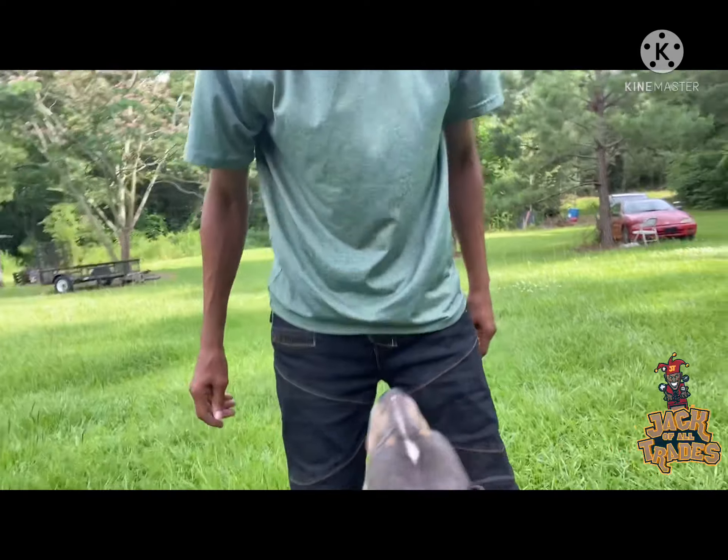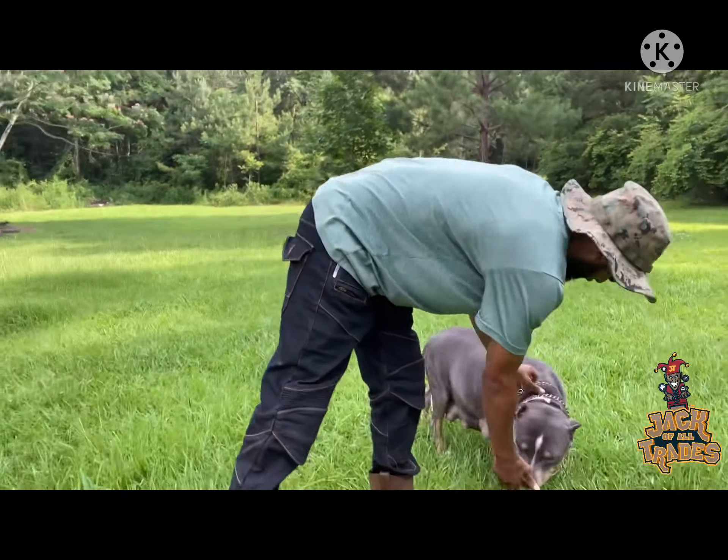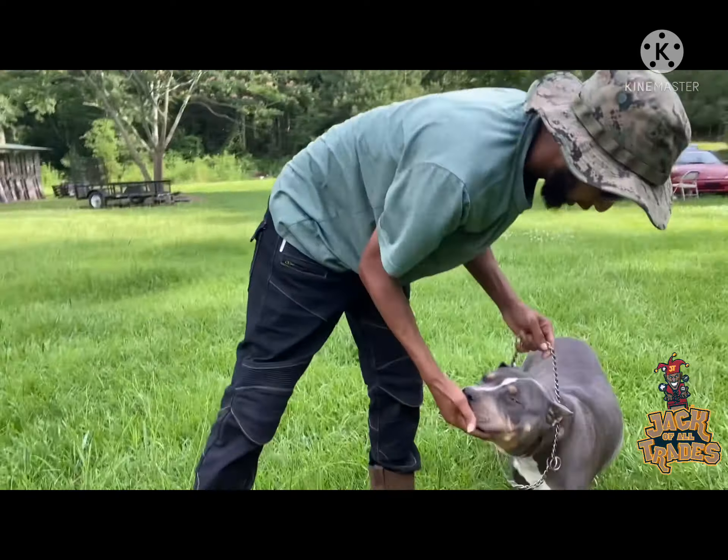What kind of breed is she? She is a blue fawn — blue fawn crossed to a chocolate. Y'all stay tuned, we're about to hit the range.